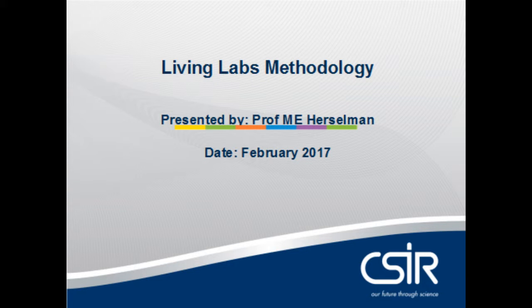Good morning, my name is Malin Hershman. I'm situated at the CSIR, Council of Science and Industrial Research in South Africa, Pretoria. I will present Living Labs to you in order to explain the concept, but also how it can be applied, and what we have done in South Africa with establishing a network of Living Labs and how successful we have been.